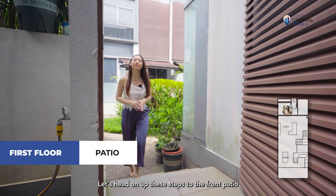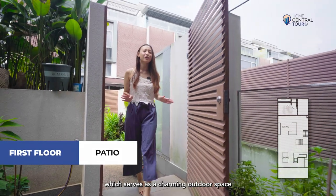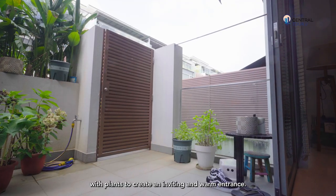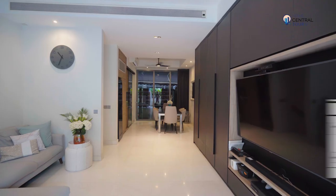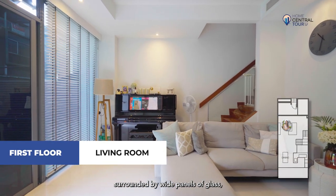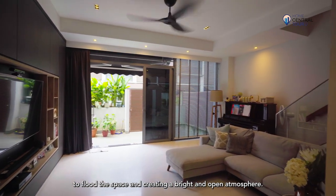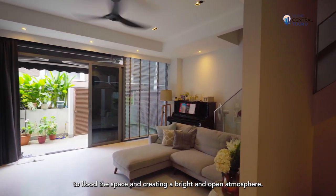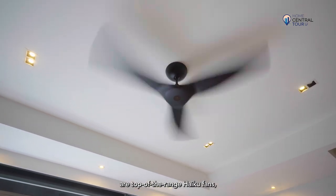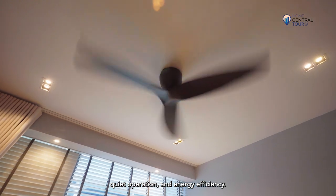Let's head up these steps to the front patio and planted area, which serves as a charming outdoor space where you can personalise it with plants to create an inviting and warm entrance. Once inside, you will be greeted by a massive living room surrounded by white panels of glass, allowing ample natural light to flood the space. Notably, all the fans in the house are top-of-the-range Haiku fans, known for their elegant design, quiet operation and energy efficiency.